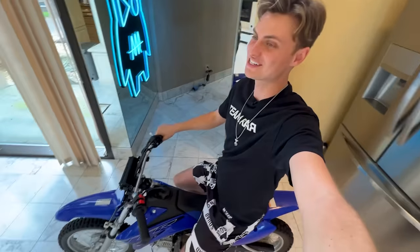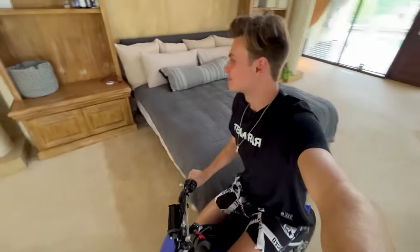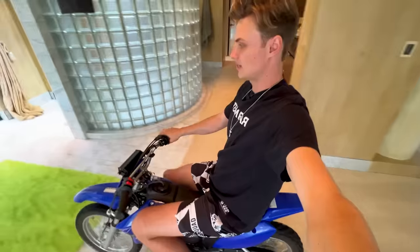This house is pretty big, so walking from one end all the way to the other can take some time, so I like to ride a dirt bike. We're going from the kitchen all the way to my bedroom and it's way faster when you ride a dirt bike. And we are now in my bedroom — that's my bed right there, and this is my dirt bike parking spot right here.